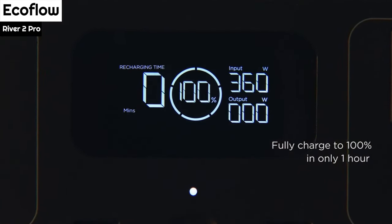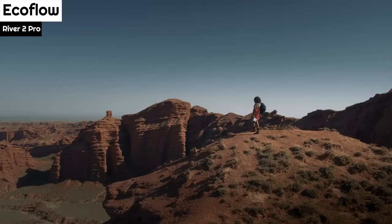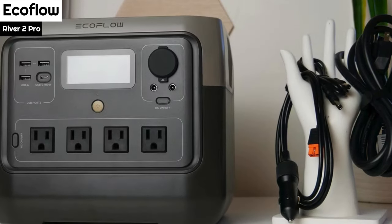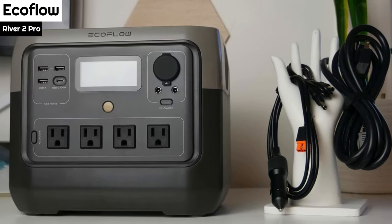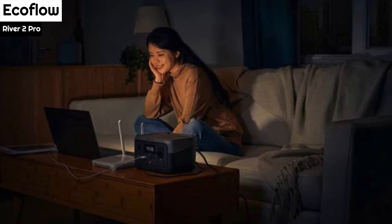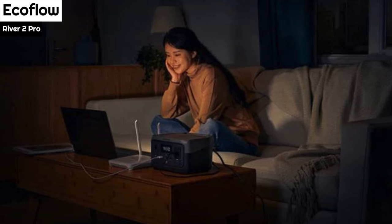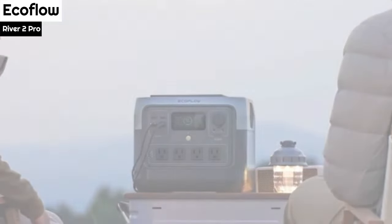The River 2 Pro can be recharged in various ways, such as plugging it into a wall outlet at home, a 12V DC port in a vehicle, or a solar panel while in the field. It can even accept a charge from its bi-directional USB-C port. When tested with a 200W panel on a bright sunny day, the battery went from empty to full in about five hours.